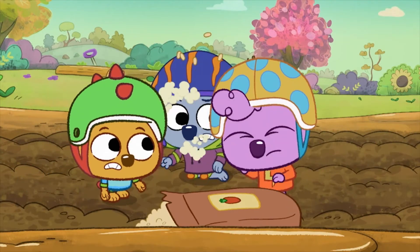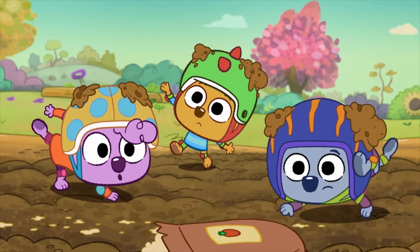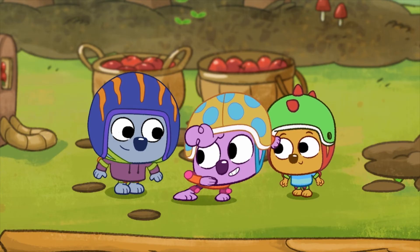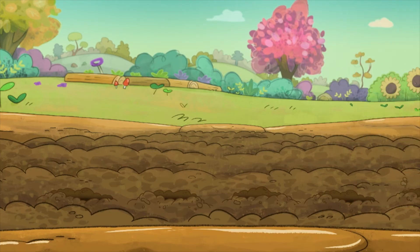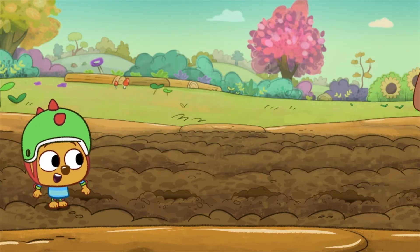The wombats don't always figure out how to solve problems on the first try, but eventually they stop, take a breath, put their heads together, and work it out using computational thinking. I'm making the holes with my pogo stick. And I'll follow behind you and plant the seeds. And me and Snout will cover the holes.